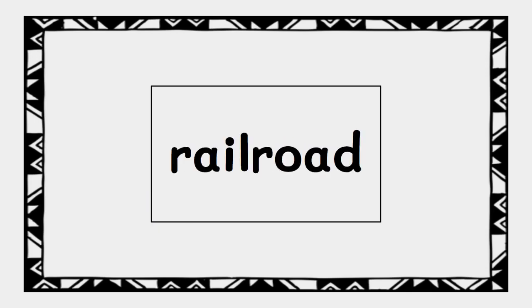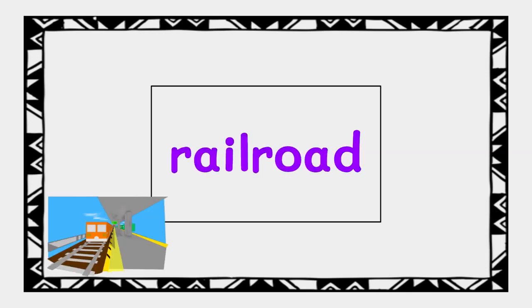Here's the next word. Again, we see a long compound word. We can read the parts of this word and put it together. Ready? Rail... road. Railroad.